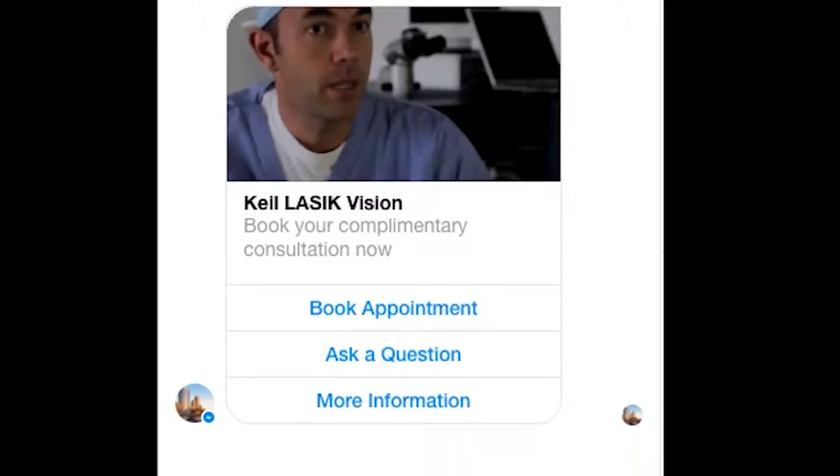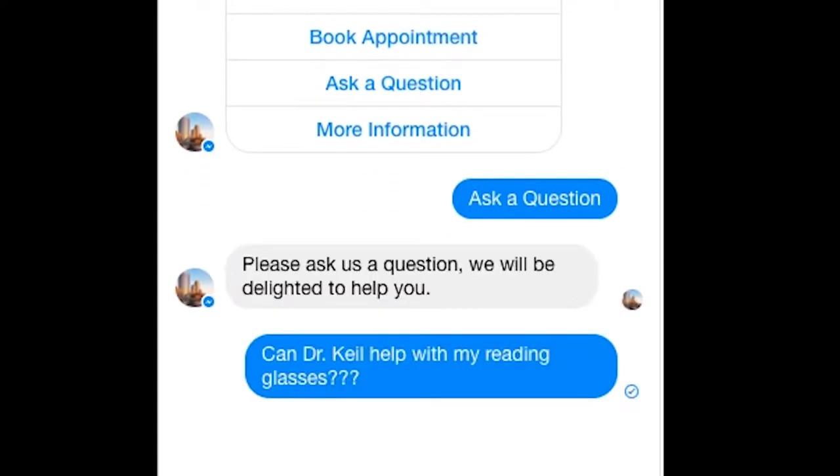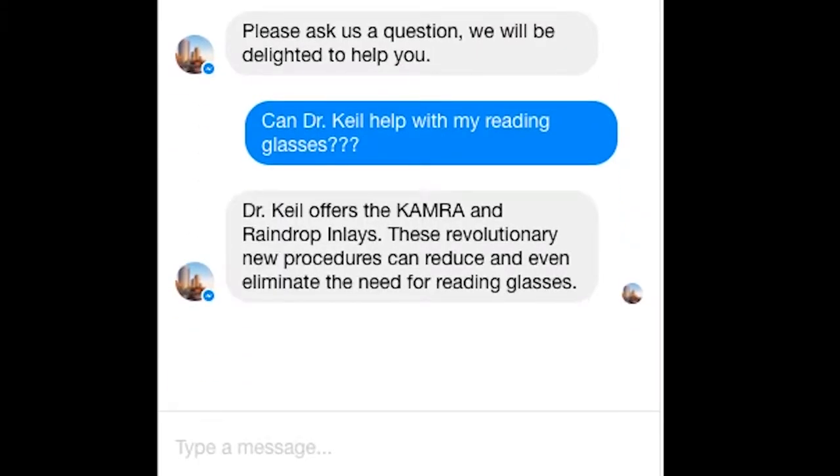The bot initiates when the user taps Get Started. Our bot allows a user to ask a question or book an appointment. We have a database of questions and answers tied to the bot, so when a person asks a question containing a keyword, such as reading glasses, the question is automatically answered by the bot.